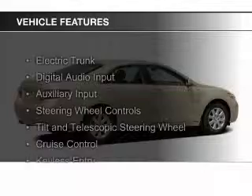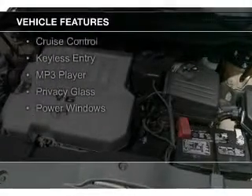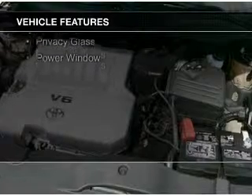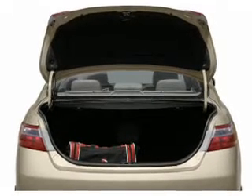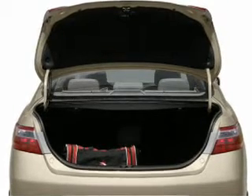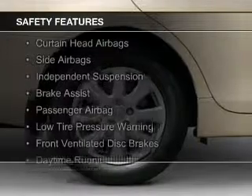The features include electric trunk, digital audio input, auxiliary input, steering wheel controls, a tilt and telescopic steering wheel, cruise control, keyless entry, an MP3 player, privacy glass, and power windows. Safety was made a priority with these features.